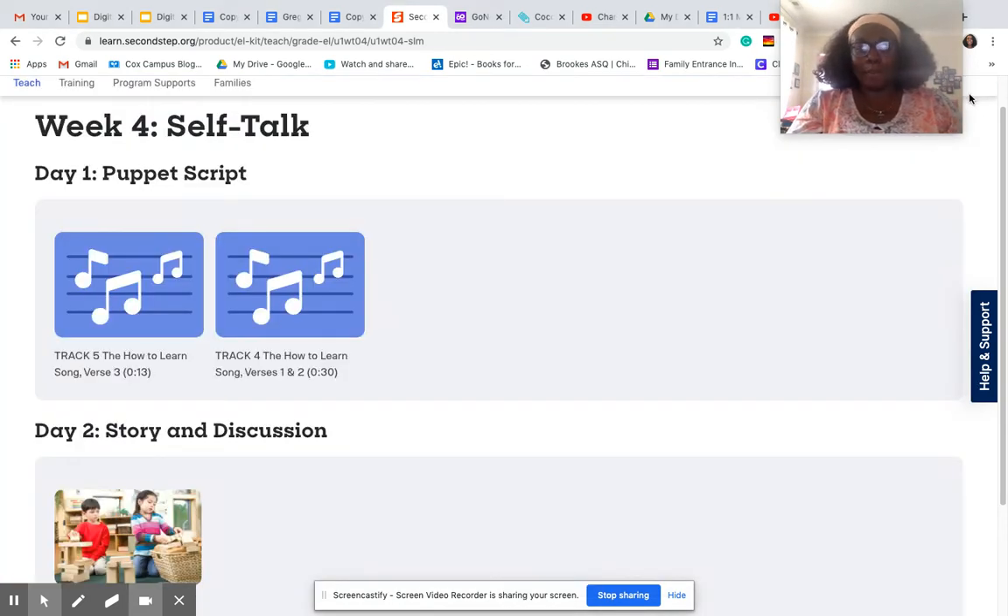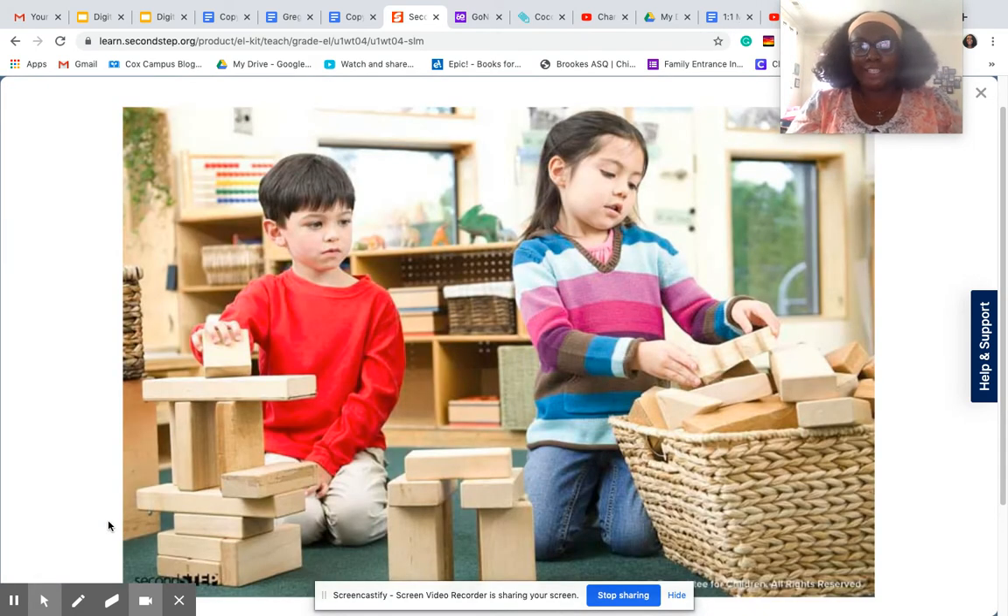See, that was real quick and easy, and that'll help you remember to use your self-talk. Now we will take a look at a picture, like we always do, of two children. They are Olivia and Tony. Olivia and Tony are in the block area, as you can see.